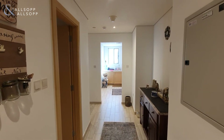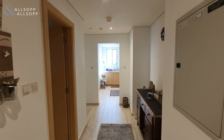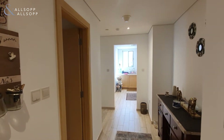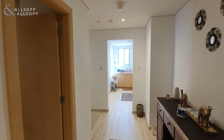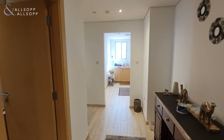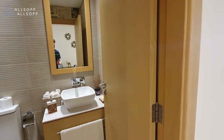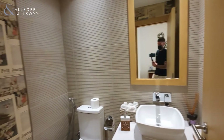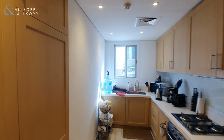Hello, it's Ryan from Allsop and Allsop Real Estate here to show you around this large, very unique corner unit one bedroom apartment in Belgravia 1. As you come in the front door you have this large entrance lobby, and to your left hand side you have the guest powder room before coming straight ahead.